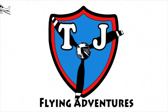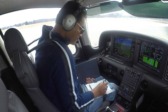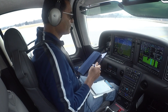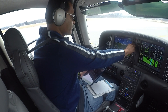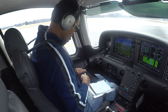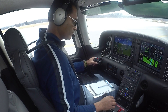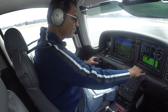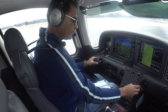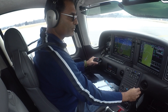First thing we're going to do is get the ATIS. We have Sierra now. Flight plan — what I'm going to do is put in Montauk. We're actually going to go to Montauk, do some practice approaches, and then go on to Danbury after that.